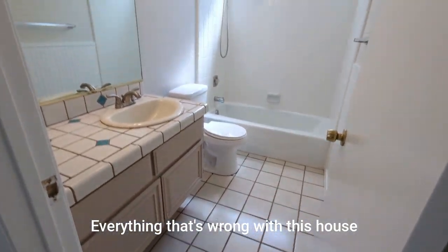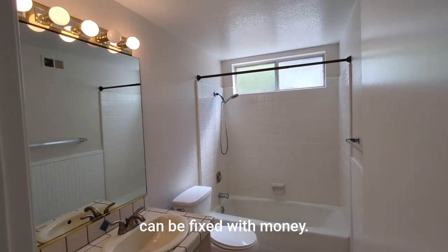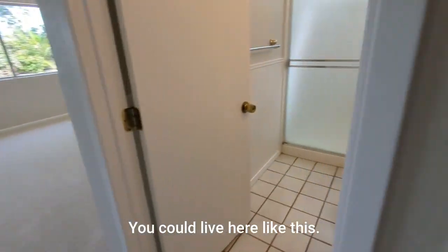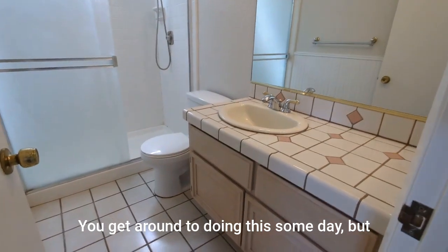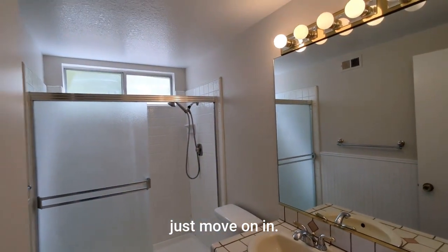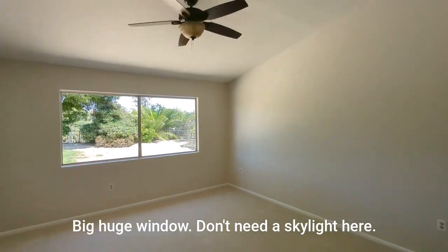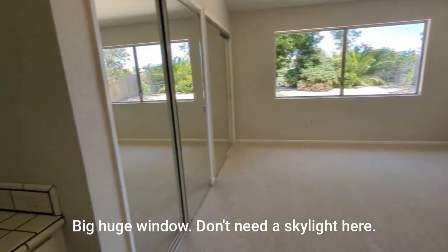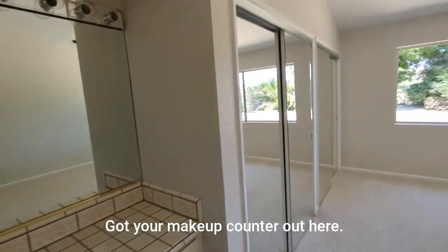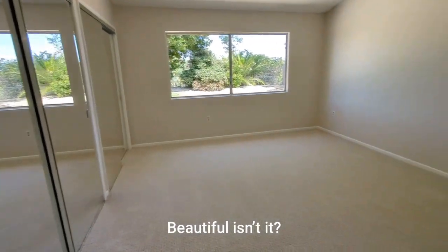Everything that's wrong with this house can be fixed with money. You could live here like this — you'll get around to doing the big stuff. Just move on in. Big huge window in here, don't need a skylight. Got your makeup counter out here. Beautiful, isn't it?